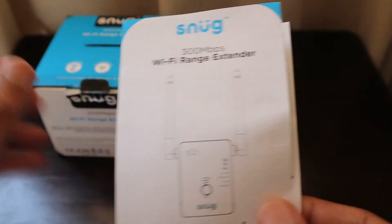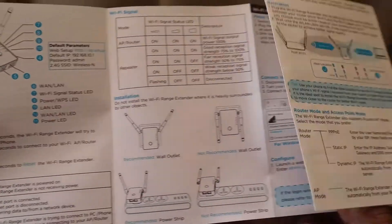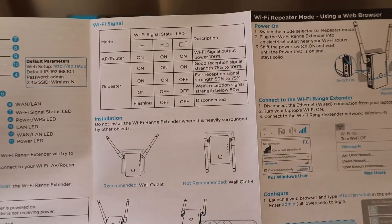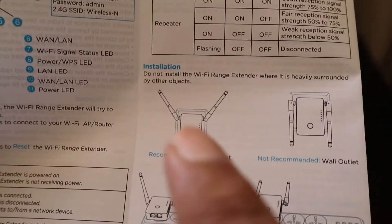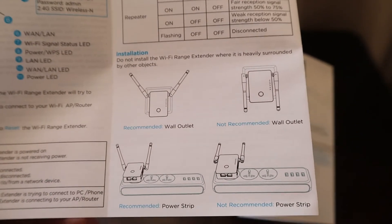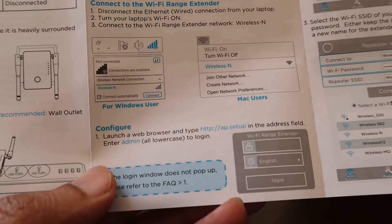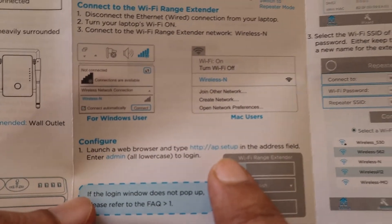In the user manual, they have mentioned the various buttons, LED indicators, and what the Wi-Fi signal means, as well as how to install it. They say you should spread the antennas in a V-shape rather than keeping them flat, to get better coverage. It also tells you how to configure it using a web browser — you put in a particular site address, use 'admin' as the password, and go through the process to make it a repeater. Once set up, you can relocate it to any part of your house.